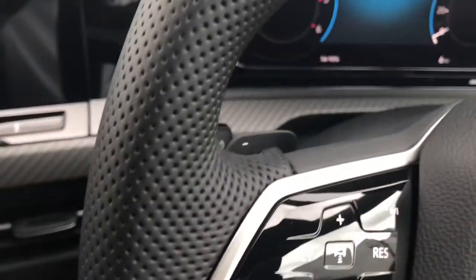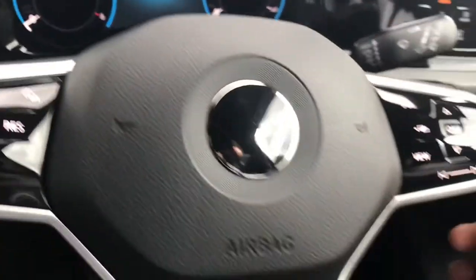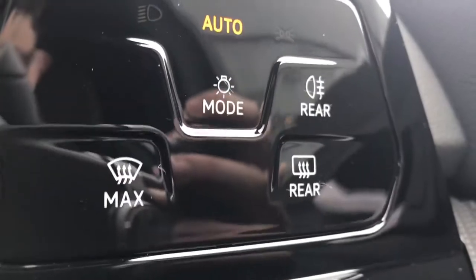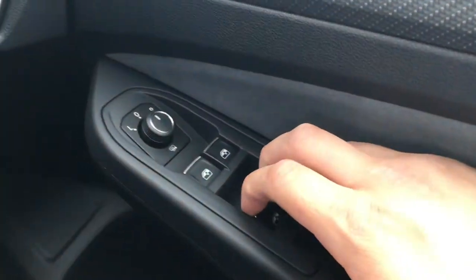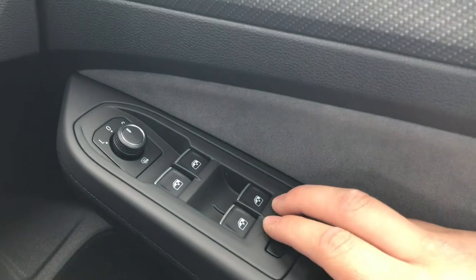You also have shift paddles on each side if you want to control your gears manually. To the right of this you can see we have the controls for the automatic headlights, ensuring they're on at the correct times in case you forget. You also have central locking on the driver's door along with electric window and wing mirror controls.